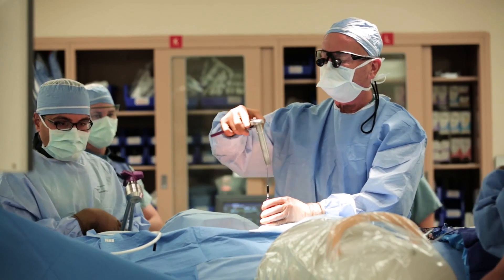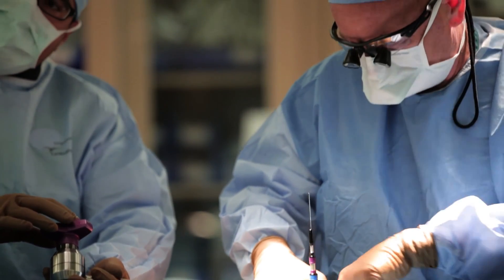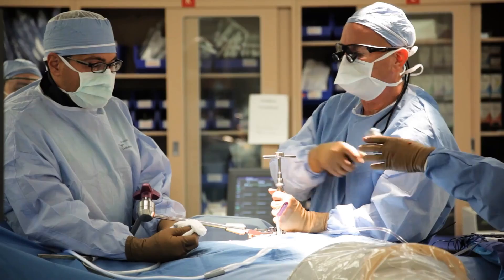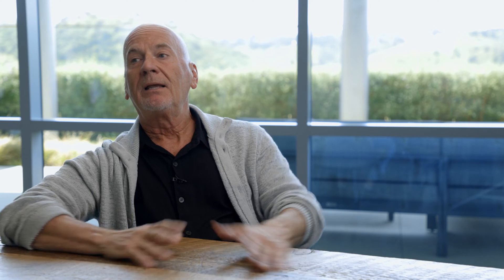I think what lateral surgery — what XLIF — taught me is that we can actually do a better job with minimally invasive techniques than we could with our open approaches. Someone was asking me some time ago what was that aha moment that really brought to light what a great procedure this was.